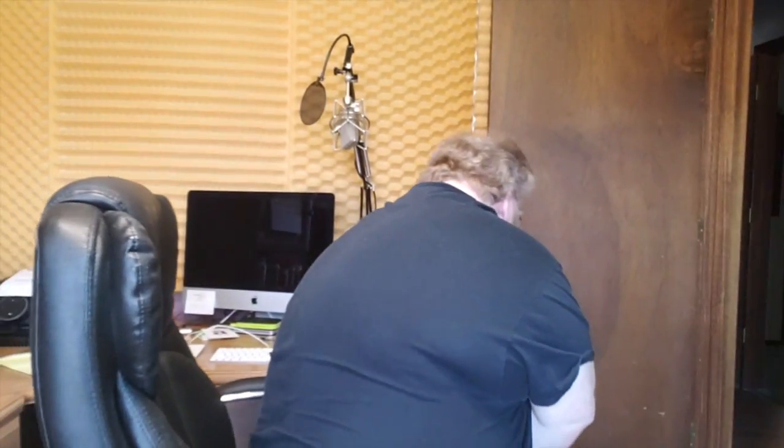Hey gang! Welcome to the Barlar House Productions studio, weirdos. Let me close that door — that doesn't look very nice. Also, my bride might come home soon. I wanted to share something with you.